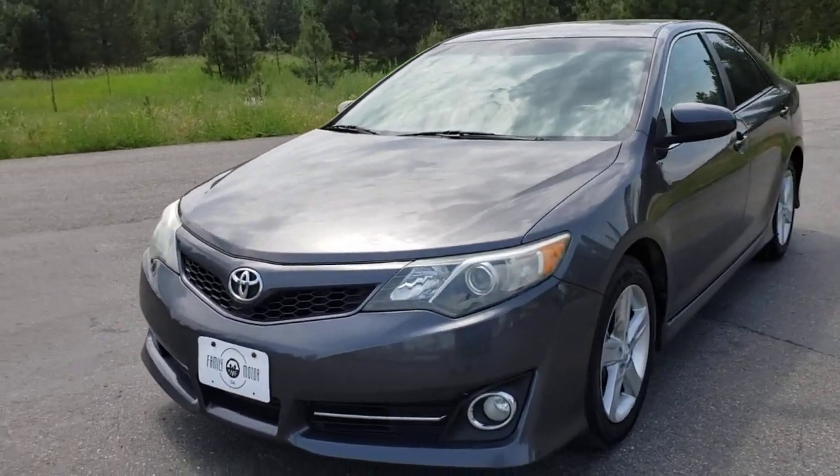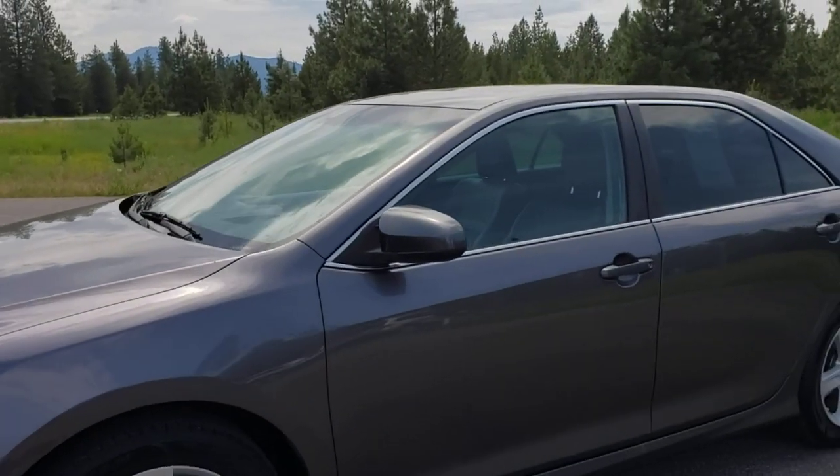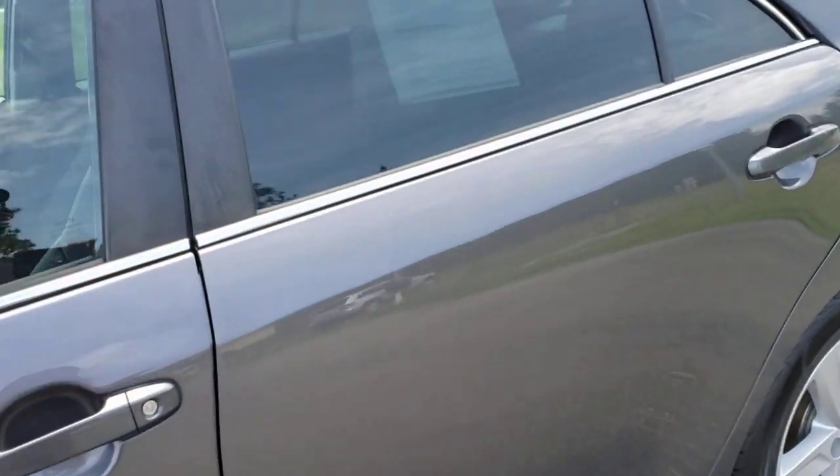It's got a nice little kind of sporty look to it. This one is an automatic. You can get them with a manual if you look for the Camry S or things of that nature.